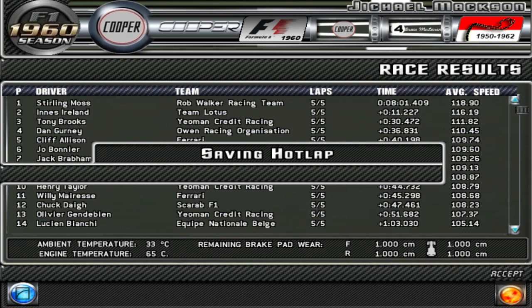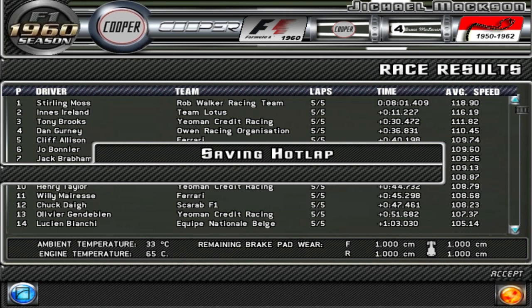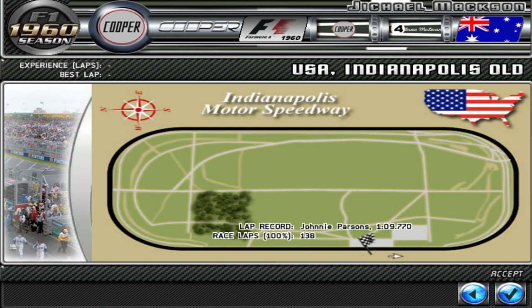We came ninth, so I suppose that's better than what happened last race. I just gotta stop spinning, that's all. The next race is in Indianapolis. Thank you for watching everyone, I'll see you guys next time. Goodbye.